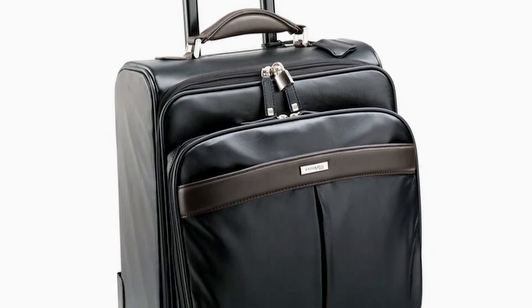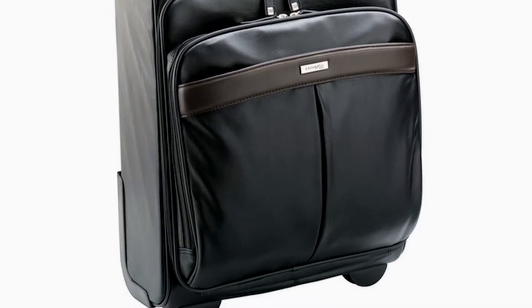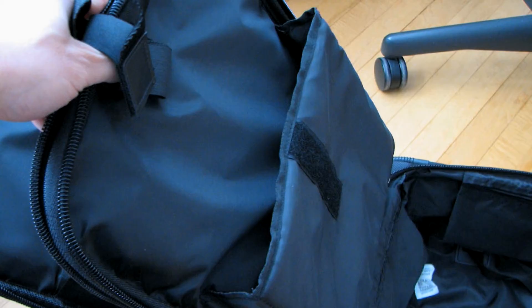You want expandable, which means pretty much soft-sided, and you want wheels with it. You want it to have pockets, divisions of some sort. If you travel with a computer, I have found it very useful to find a carry-on that has a separate pocket for a computer, so you can pull that out very easily without having to rummage through everything else.